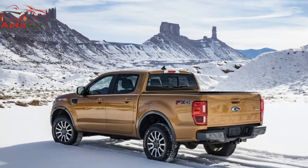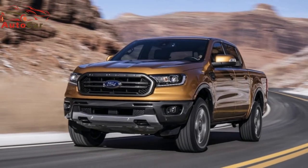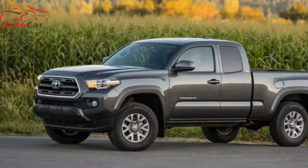The addition of the Ranger positions Ford as having the widest spread pickup lineup in the world. Entries include the new Ranger, the F-150, the heavy-duty Super Duty lineup, and the commercial medium-duty segment with the F-650 and F-750 cab chassis.